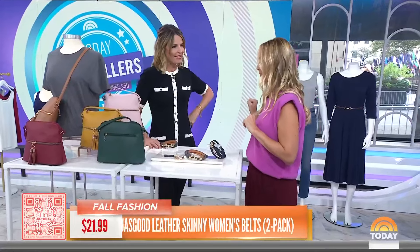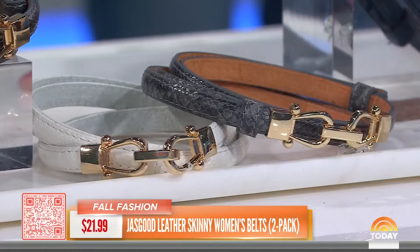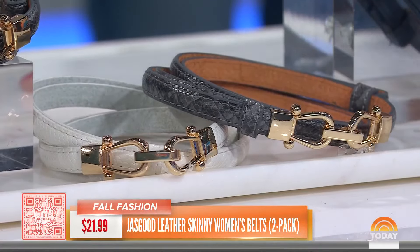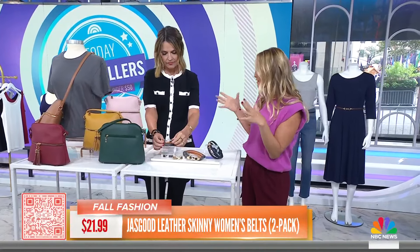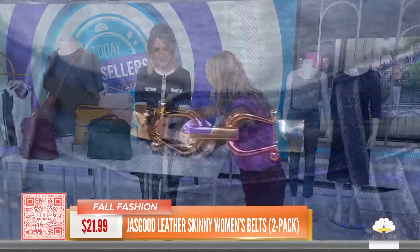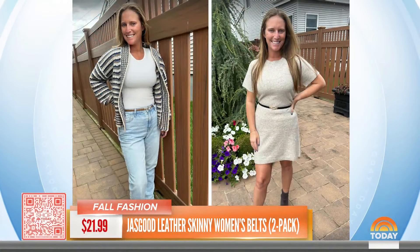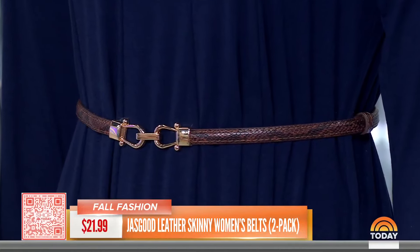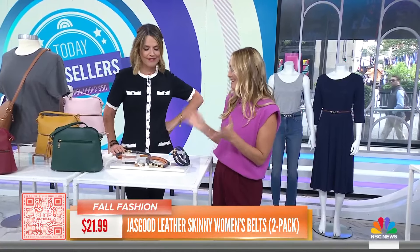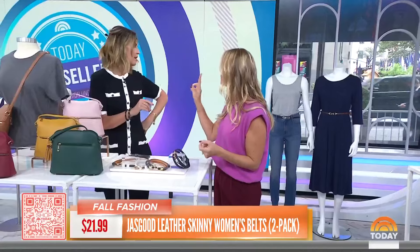Skinny belts are making a comeback — they're back! The 90s are coming back, and the skinny belt is your style secret weapon. It comes in a pack of two and is adjustable in the back — you can make it a little smaller or bigger depending on how you're wearing it. You can wrap it around your dresses, skirts, or even a jacket in the fall. You can also wear it a little larger around your hips with jeans and pants for that very 90s low-rise look. It comes in a pack of two for 21 dollars — two different colors.